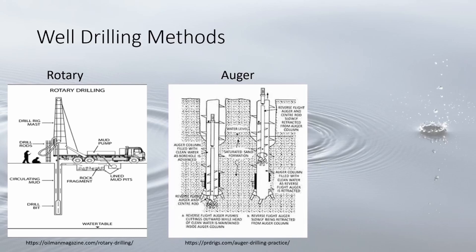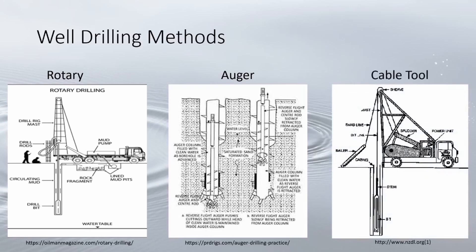The auger method is generally the last resort when other water sources like a confined aquifer are inaccessible or unavailable. The cable tool method involves a heavy bit attached to a drill string, raised and dropped continuously, loosening the sediment and breaking up the rocks below.